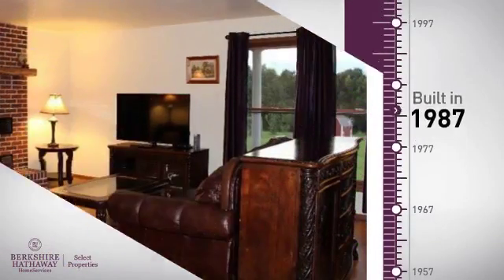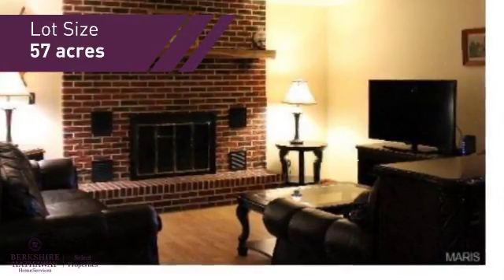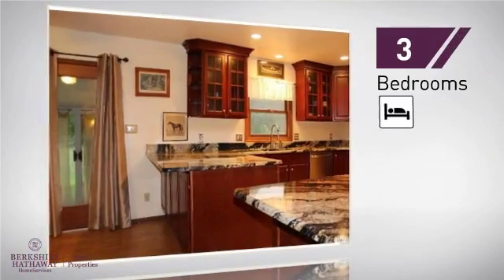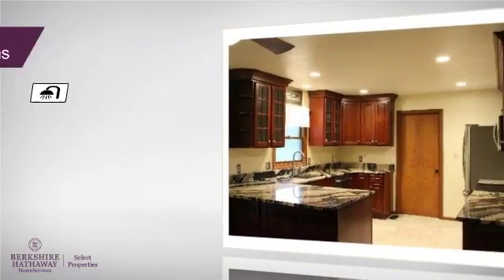This property was built in 1987, and provides the space you need for day-to-day activities. Inside, you'll find three bedrooms, so everyone will have a private space to come home to, as well as two full bathrooms.